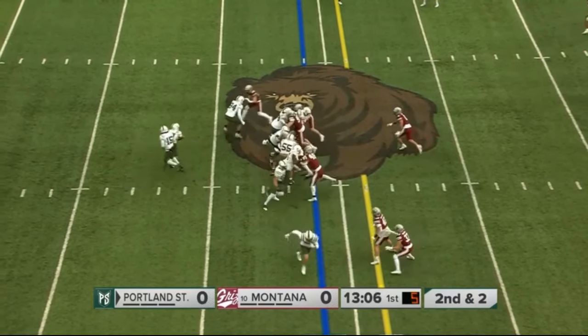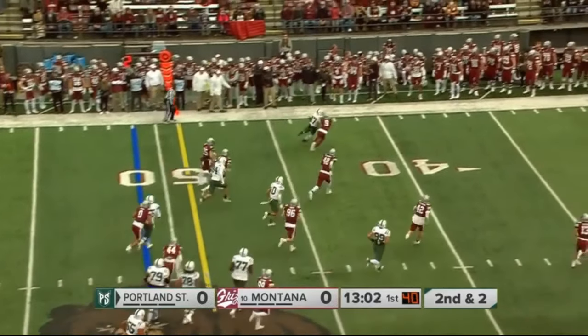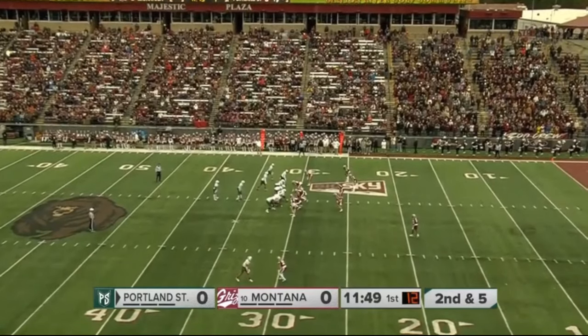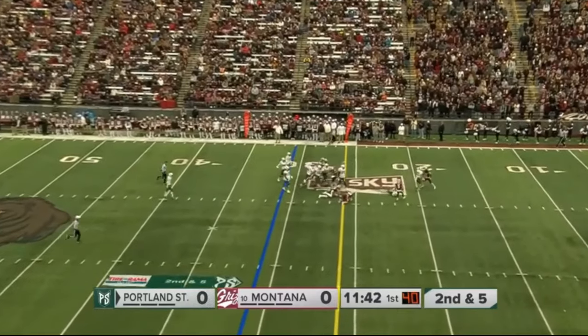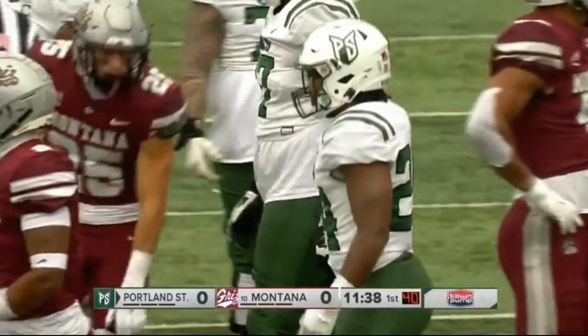In motion comes the tight end. They give it in the backfield to Quincy Craig, who's had a great breakout year. He suffered a knee injury last year. Field position now for the Vikings, knocking on the door at the 30-yard line for Montana. Thompson evades a tackle and gets down to the 23-yard line.